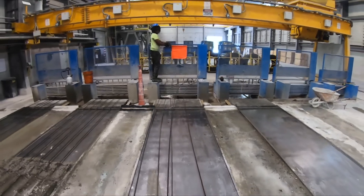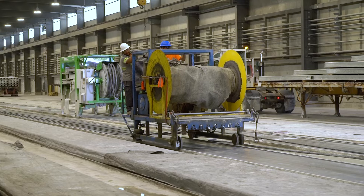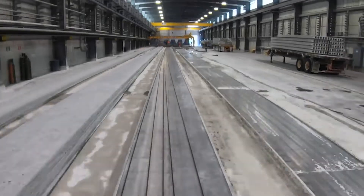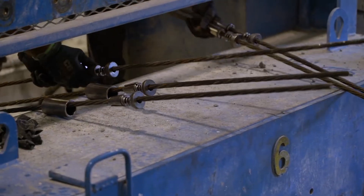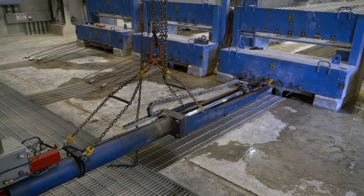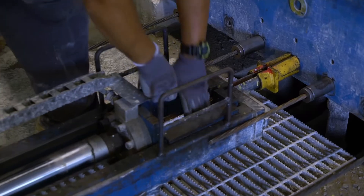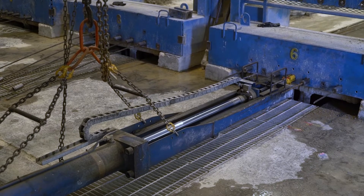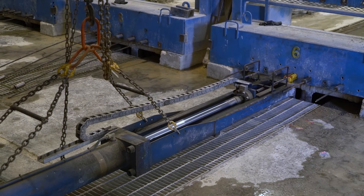Next, high tensile strength steel strands are pulled through predetermined locations across the length of the casting bed. Each strand gets tensioned with a hydraulic jack to a specific tension and secured at both ends. Pre-tensioning or pre-stressing strands allow hollow core planks to handle much higher loads than simply reinforced concrete.